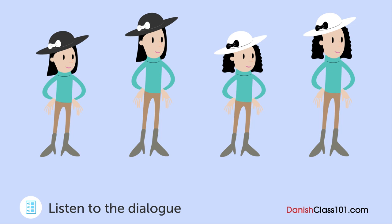Hun sagde, at hun ville bruge den hat, som jeg gav hende en gang. Den er hvid med et sort bånd. Hun skulle ikke være så svær at finde. Okay. Jeg henter hende nu. Tak skal du have. Hvilken pige er hendes datter?